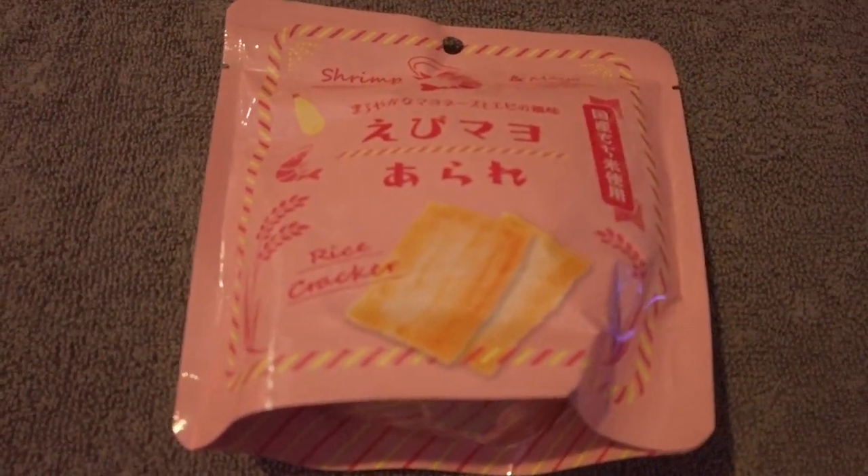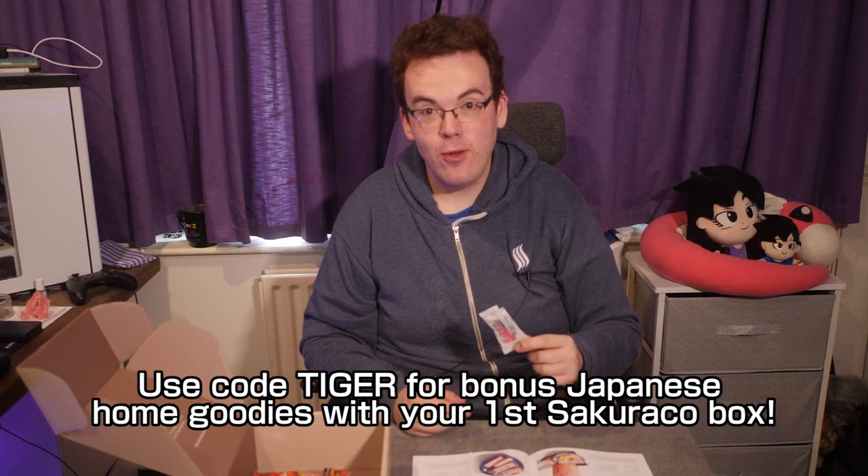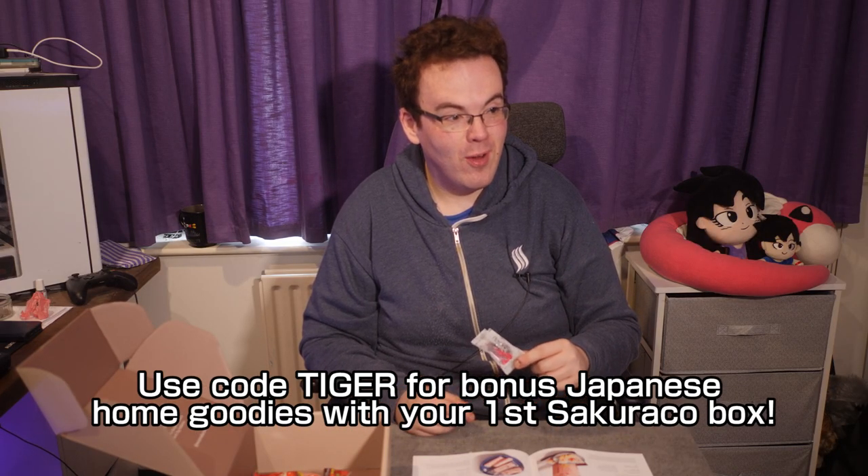Next is Shrimp and Mayo Crackers — that definitely smells like prawn and shrimp. There's definitely the Kewpie mayo in there. Eating all this shrimp means no kissing for 24 hours — not a great Valentine's gift. Only do this if both people are fine with shrimp.